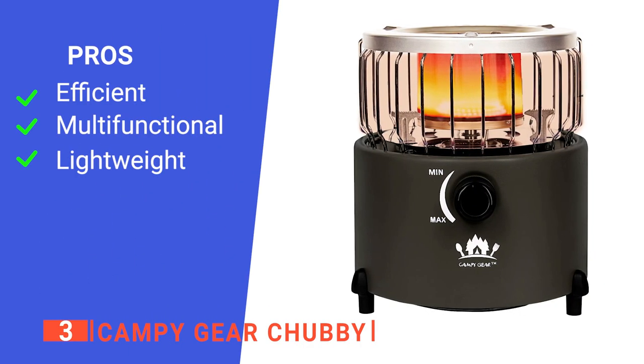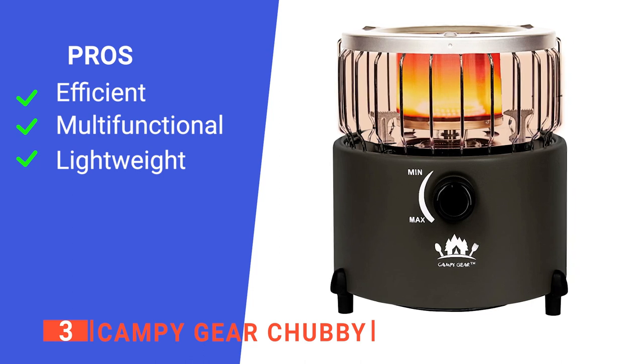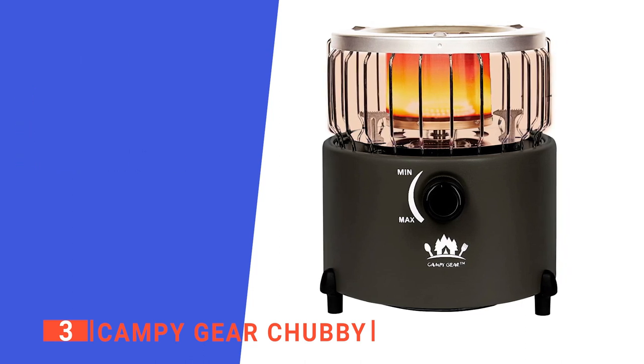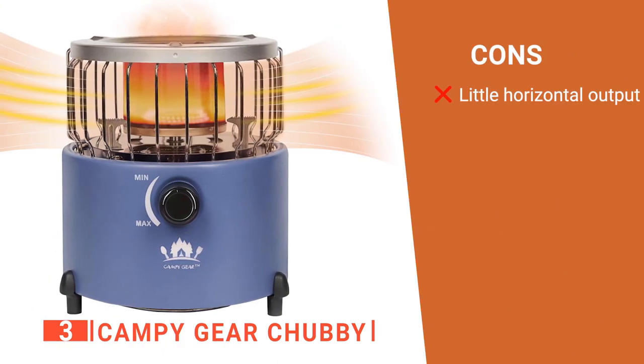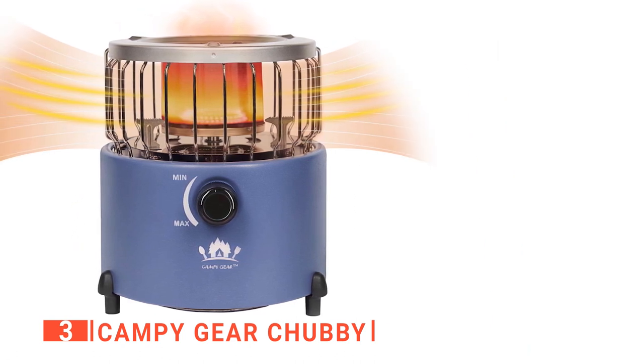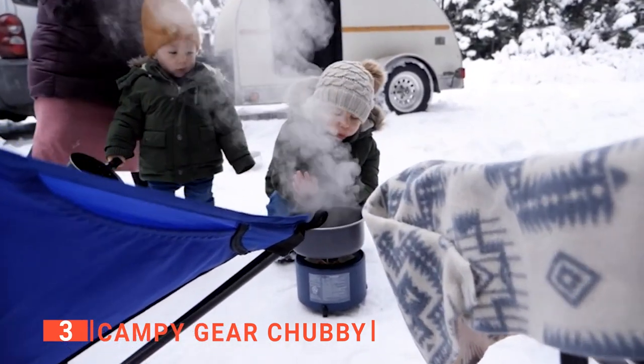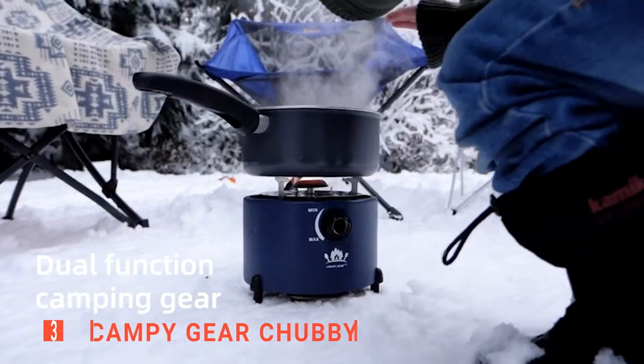Its pros are: it has a massive heat output, it is very versatile, and it is very light and easy to carry. However, as it is designed for cooking as well, most of the heat is thrown upwards. The Campy Gear Chubby Tent Heater is multifunctional and designed for campers looking to make the most out of every item they carry.